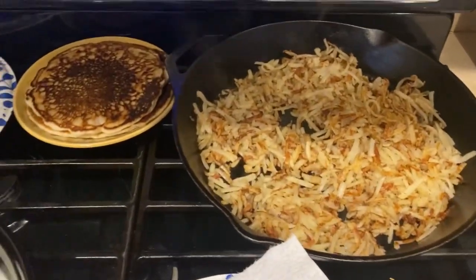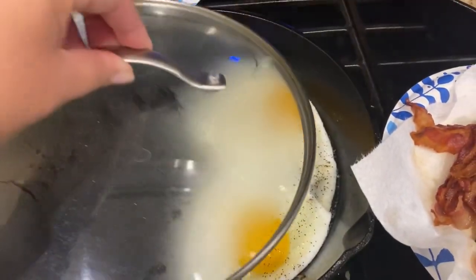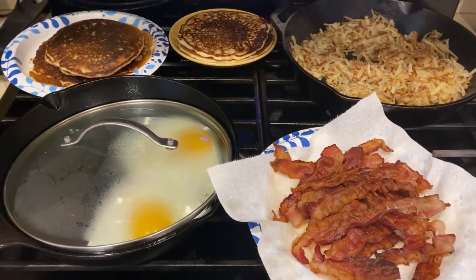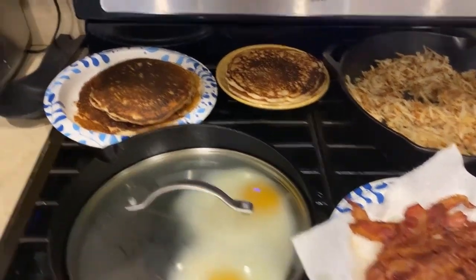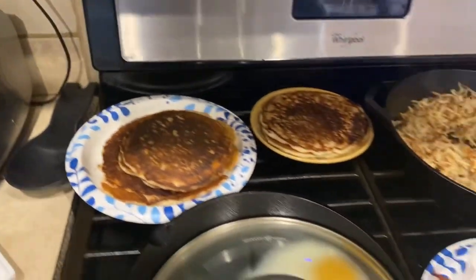There's the bacon and hash browns. I had chocolate chip pancakes and plain pancakes, and then I just fried up some eggs. I really enjoy making a big breakfast on the weekends, and I think everybody else does too. Clayton doesn't like pancakes, so I did make him some toast.